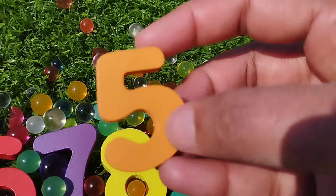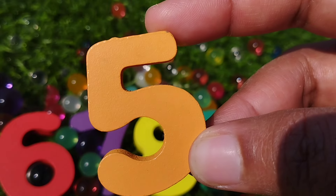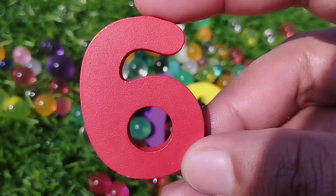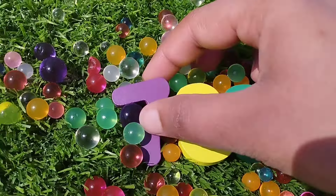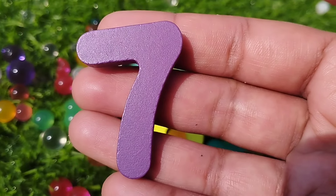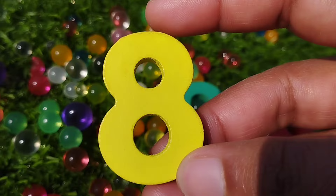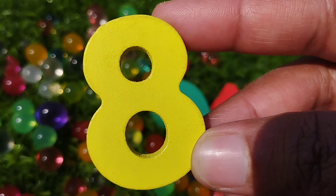The next number is number 5. This is number 5. Number 6. This is number 6. The next number is number 7. This is number 7. Number 8. This is number 8.